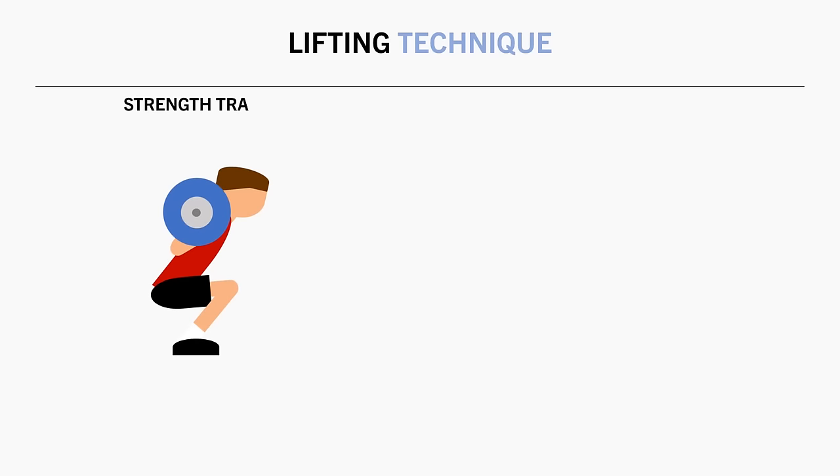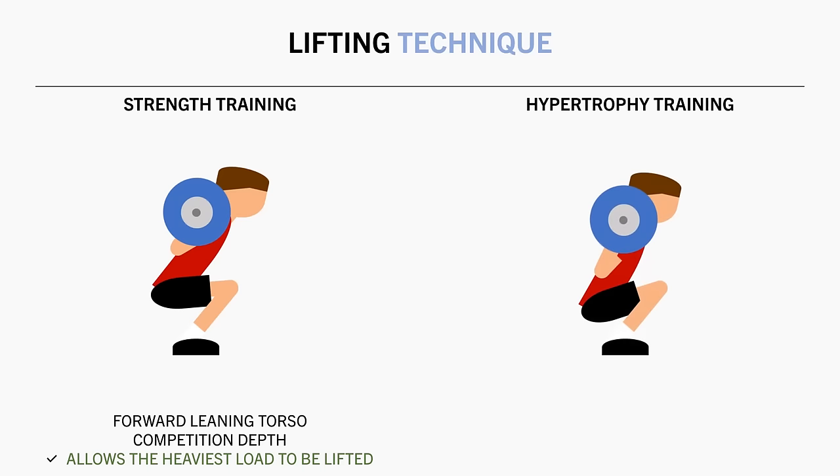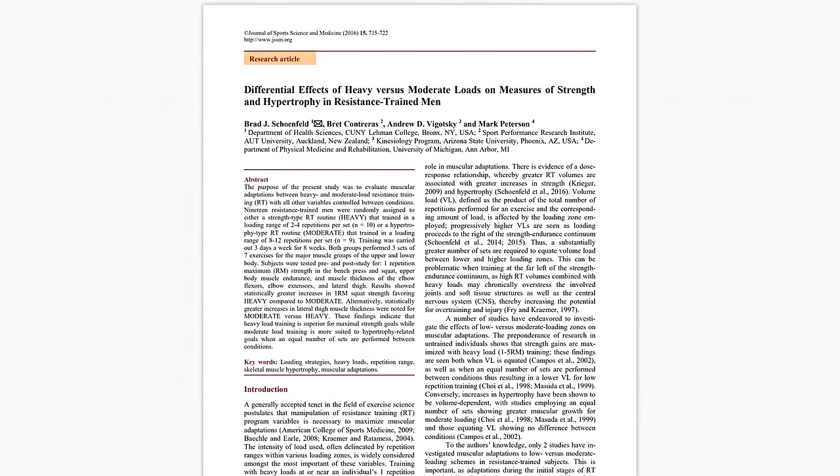For example, powerlifters usually squat with a lower bar position, a greater forward lean, and to parallel depth since this is what allows them to lift the most weight. Although someone focused on muscle growth would probably benefit from squatting deeper with a more upright torso position. The powerlifting style allows you to lift more weight, while the hypertrophy style requires lighter loads. So depending on the context, lifting performance might be more or less correlated with muscle growth.